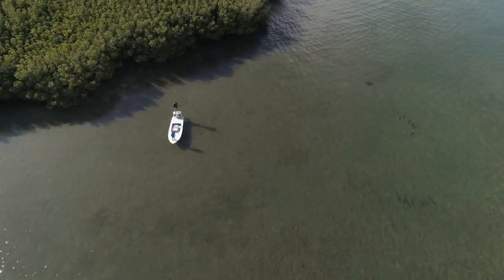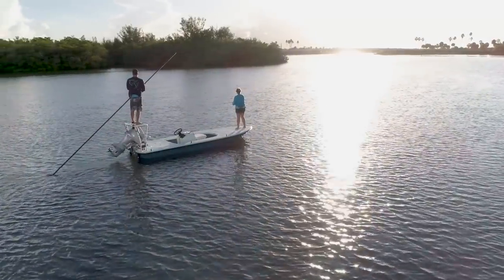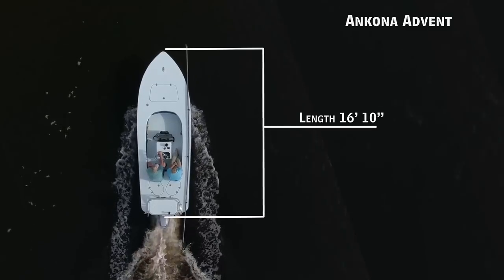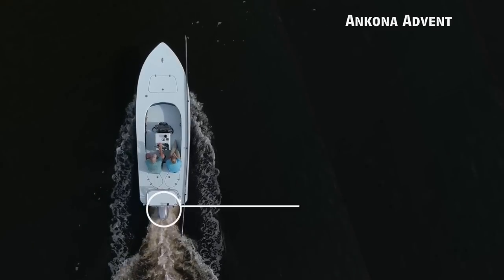Today on Florida Sportsman Best Boat, if you want to hunt fish the skinniest of waters, we'll be taking a look at the Ancona Advent 17, a flat boat with an overall length of 16 feet 10 inches, a beam of 5 feet 8 inches, and a max horsepower rating of 50.